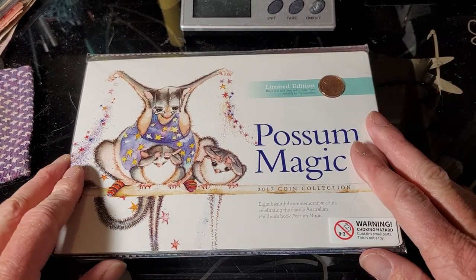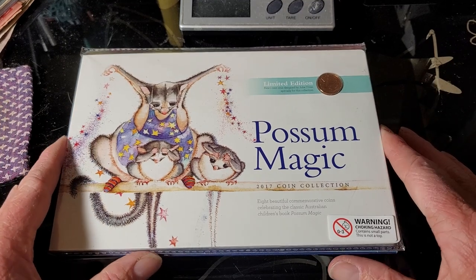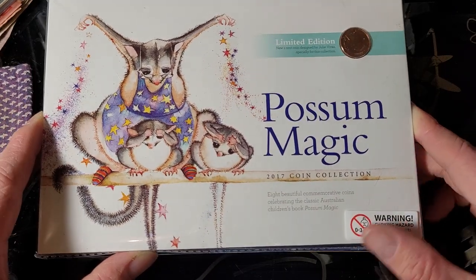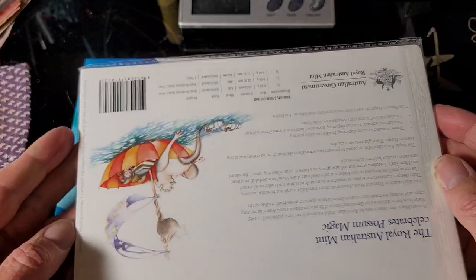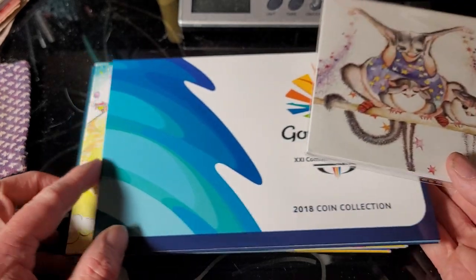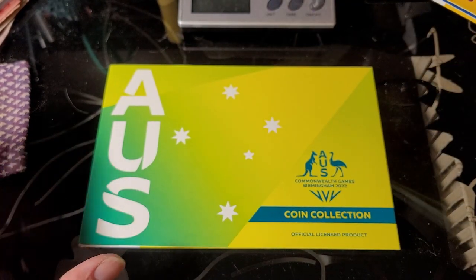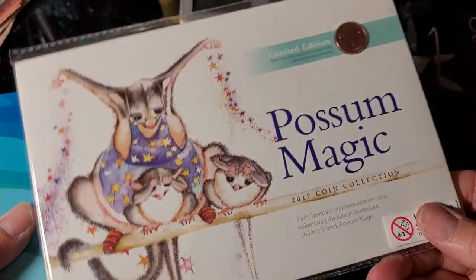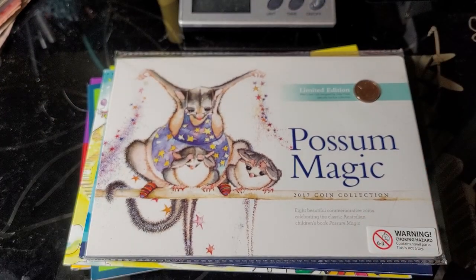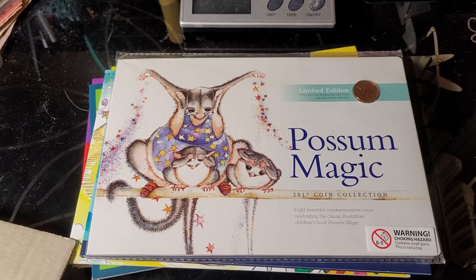Hello and welcome back to another coin video. Today I'm going to start doing videos about the value of Australian coins. In this video I'm covering the ones issued by Woolworths. The Woolworths coins come in these folders and always have information on the back. There's been one issued every year — 2017, 2018, 2019, 2020, 2021 and 2022. I seem to be missing the actual first set, but I do have a lot of these two dollar coins.